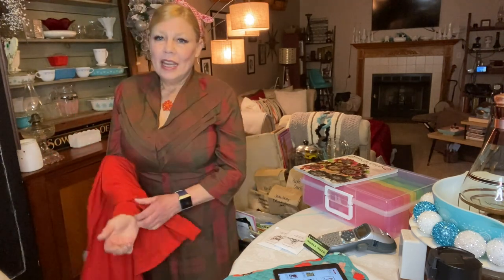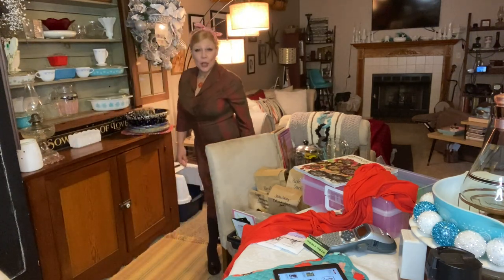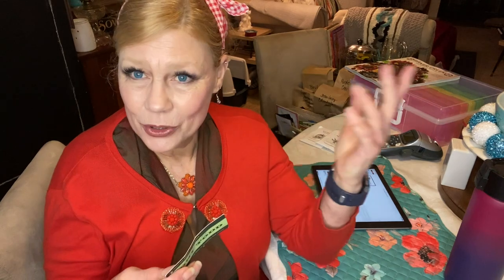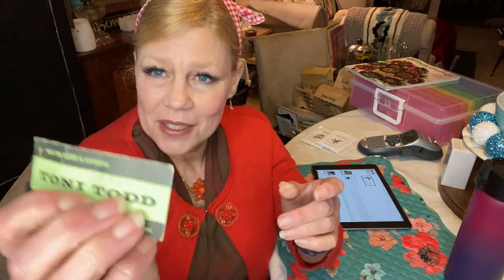I'm sharing with you this very lovely 1940s Tony Todd dress. If you're wondering about the history and how I came to acquire it, stay tuned. This dress has the original Tony Todd tag — it was considered new old stock, never been worn. Their little tagline is 'only the look is expensive,' as seen in Glamour and Charm. The price is still on there for $10.98.